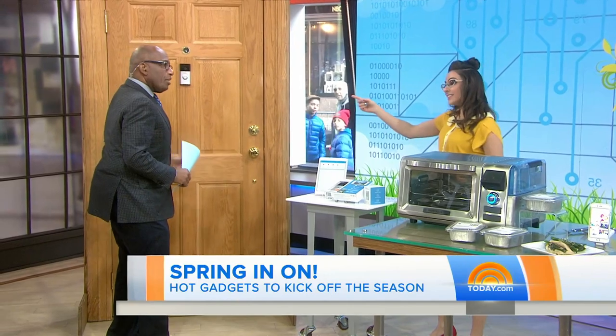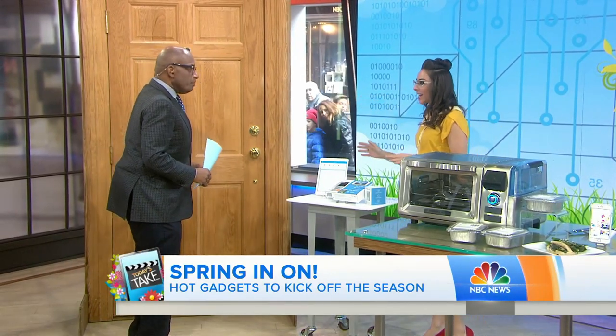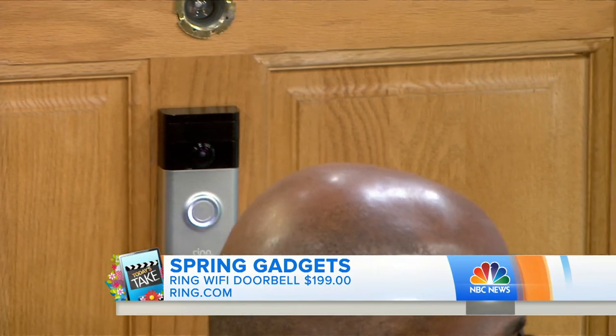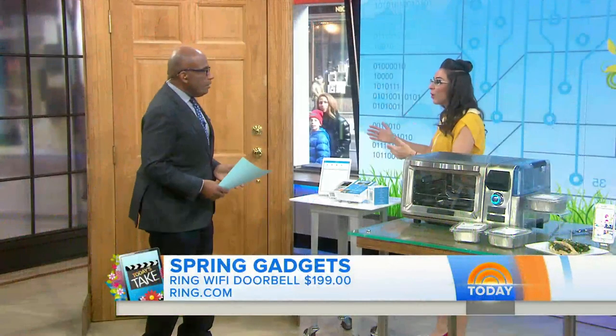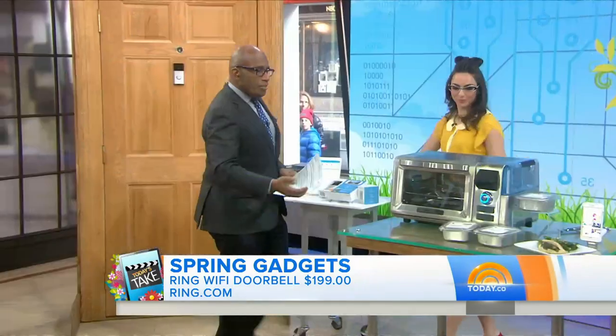I've been seeing a lot of ads for this — it's getting hot in the world of technology. This is Ring, and it's actually a Wi-Fi smart doorbell. The great part about that is anytime somebody approaches your door, it can actually send an alert to your smartphone. Works on Android, works on iOS. You can always be there and always see who is at your front door.